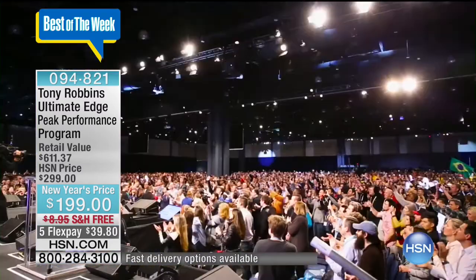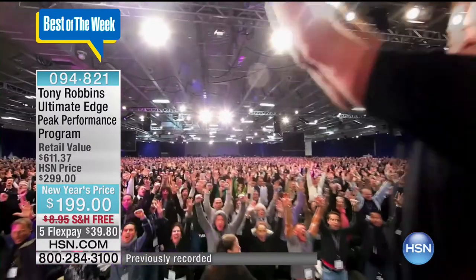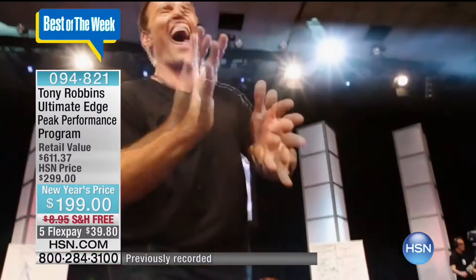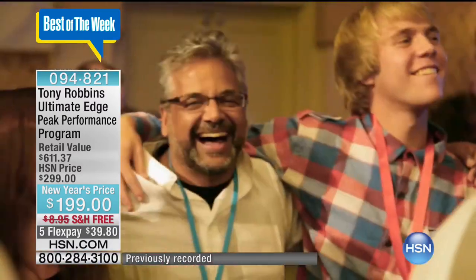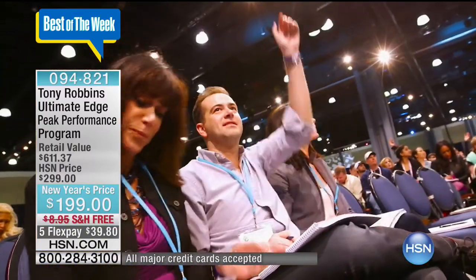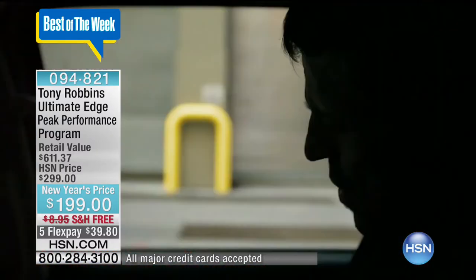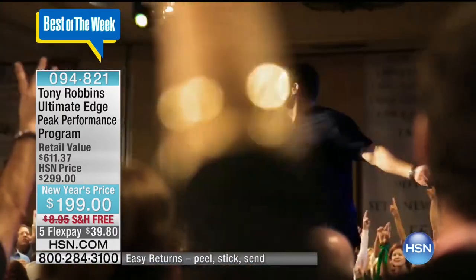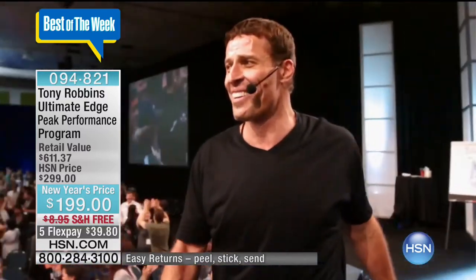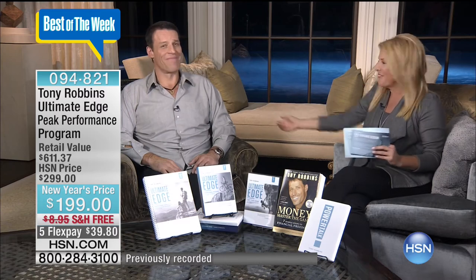For the last 35 years, Tony Robbins has been on a mission. He's coached presidents, royals, and athletes, and empowered more than 50 million people through his life training programs. The entrepreneur, author, and philanthropist is bringing his years of knowledge to you at HSN. Where you've been has nothing to do with where you are now — you make new choices in this moment, in this day. Your whole life can change. Join us right now live on HSN. And here he is — Tony Robbins.